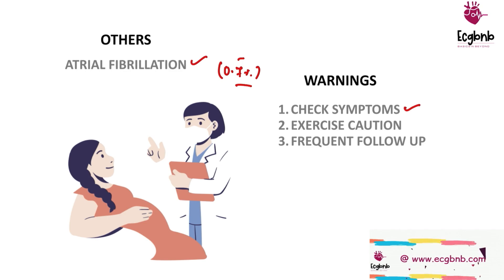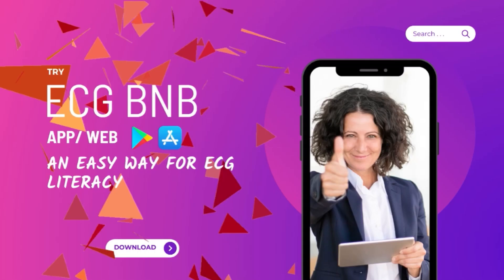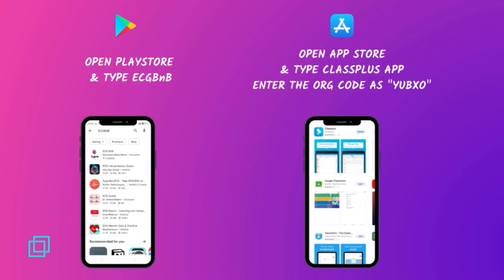In case you are interested in ECGs, you can check out the ECG BnB app, which is the easiest way for ECG literacy. This app is available for both Android and iOS users. Android users can search ECG BnB in the Play Store to download, and iOS users can download the Class Plus app and enter the organization code shown on screen.